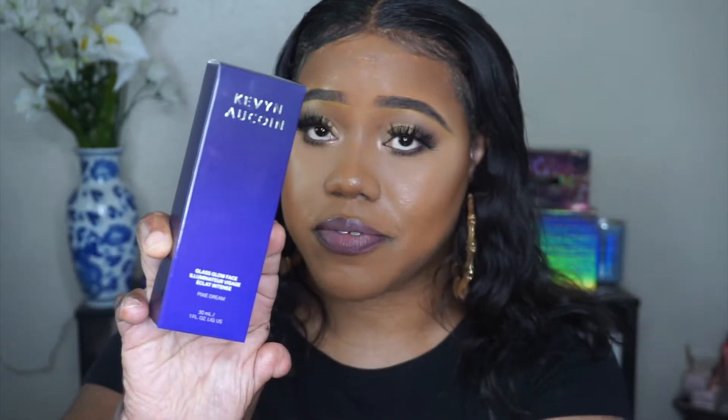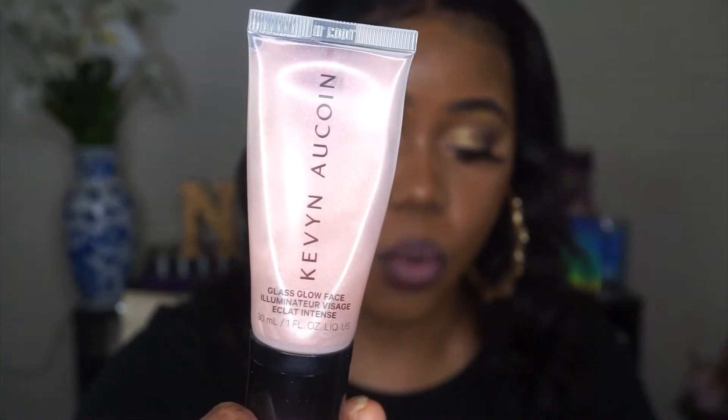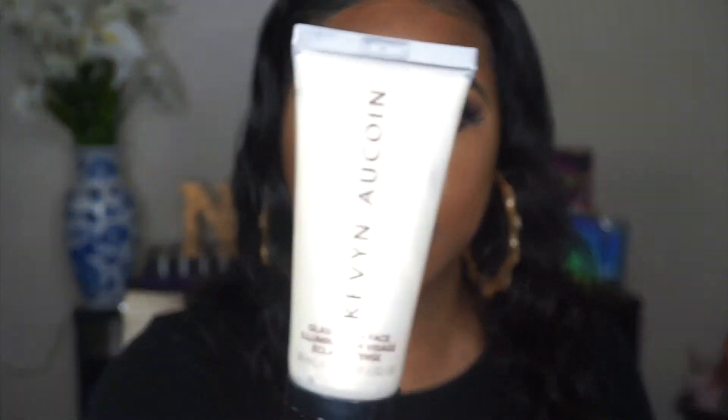The first item I have is their Glass Glow Face Illuminator in the shade Pixie Dream. This is what the packaging looks like — I absolutely love the color purple, so I love that everything is purple. I also received another Glass Glow Face Illuminator in the shade Solar Quartz, and this is what that one looks like.